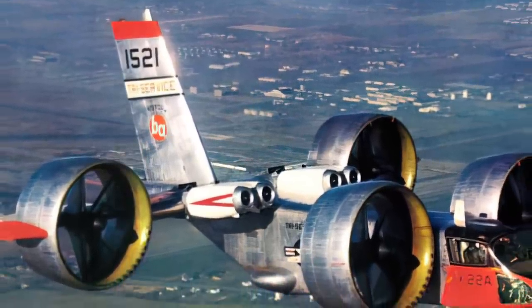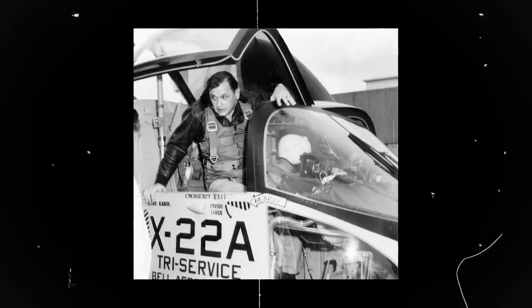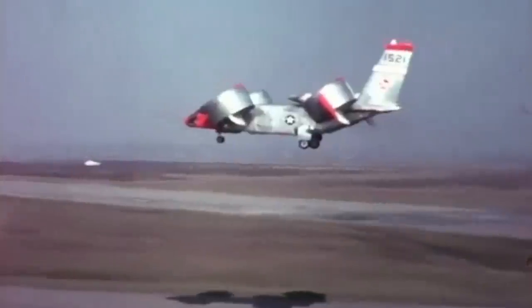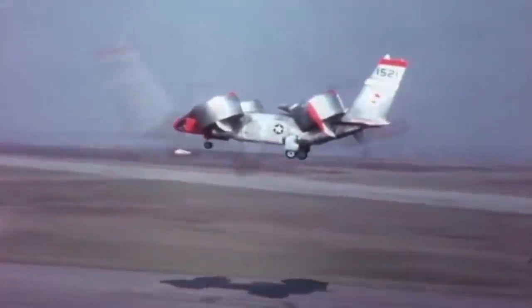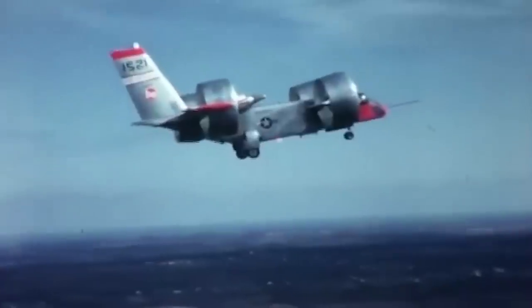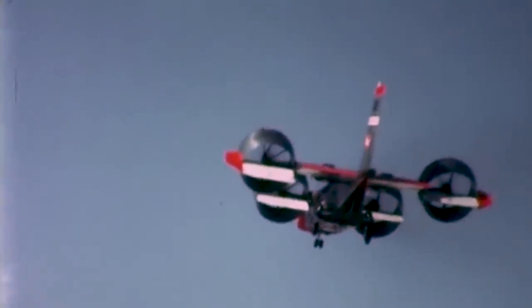The second X-22, with tail number 1521, flew in January of 1967. This aircraft served for years and was flown by test pilots from Bell and all branches of service. When testing was completed in January of 1971, the X-22 had completed 228 flights, 125 flight hours, 400 vertical takeoffs and landings, and over 200 STOLs. The aircraft could hover at 2,440 meters, reaching forward speeds of 507 kilometers per hour and a top speed of 370 kilometers per hour. The requirements called for a top speed of 525 kilometers per hour, rendering it a failure in this regard.